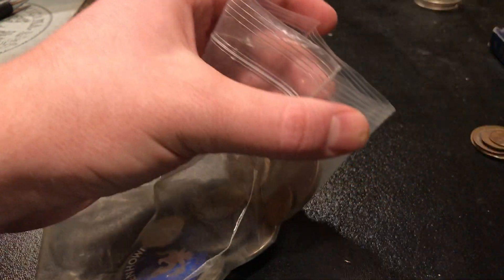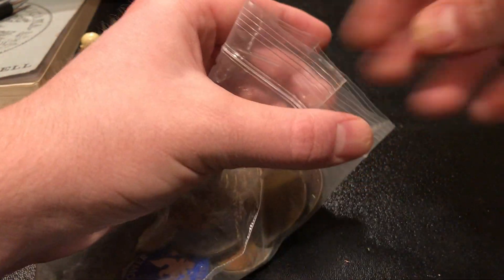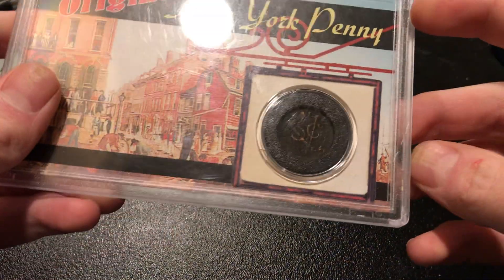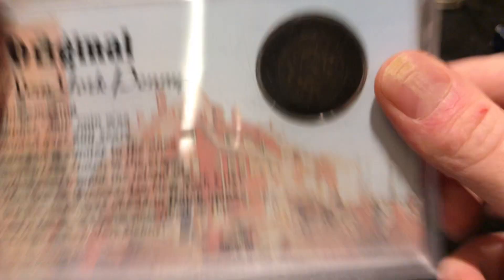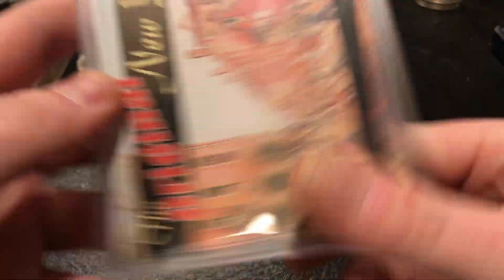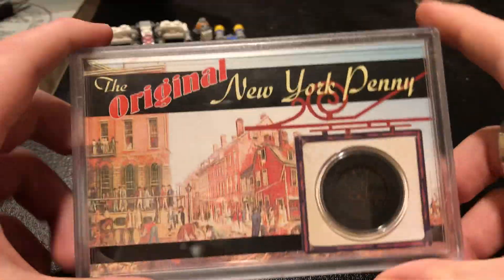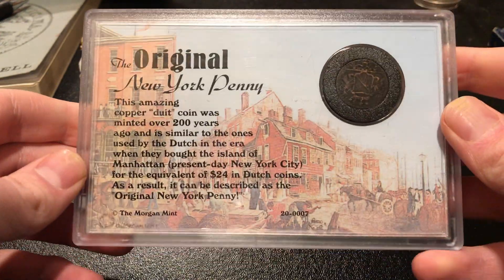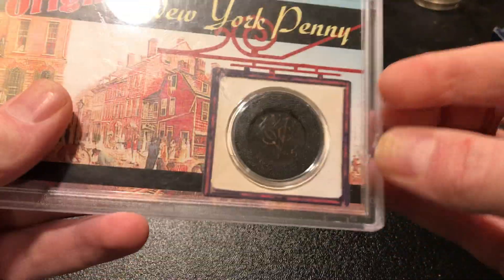The rest of the lots are all sets and albums. This is a 1975 one-dollar coin in a Morgan Mint souvenir holder — it's a nice little souvenir set you can display and show off.